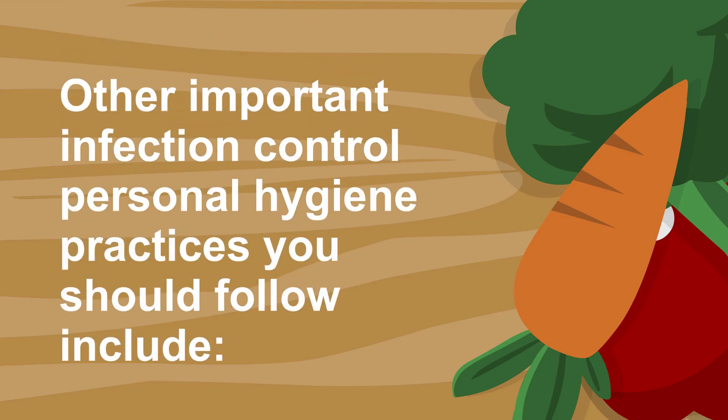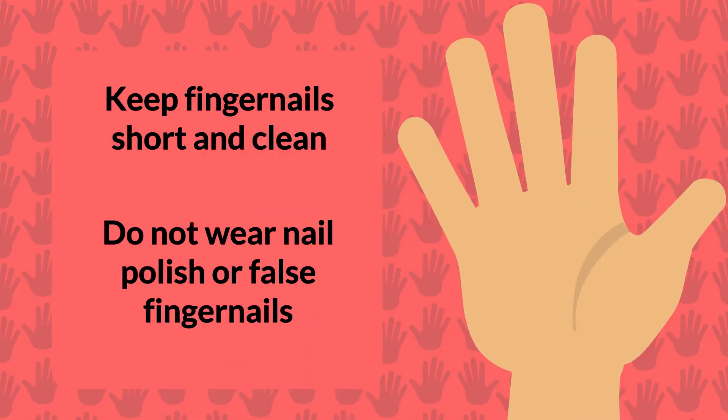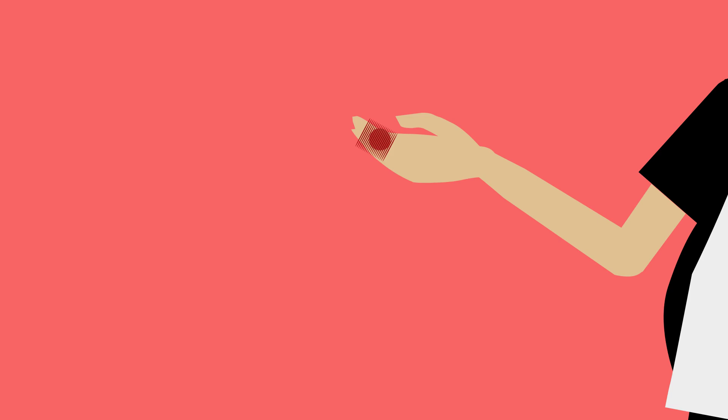Other important infection control personal hygiene practices include: keep your fingernails short and clean and do not wear nail polish or false fingernails. Do not handle food with an infected boil, burn, cut, or sore. Food may be handled if you cover the injury with a clean bandage and wear a glove.